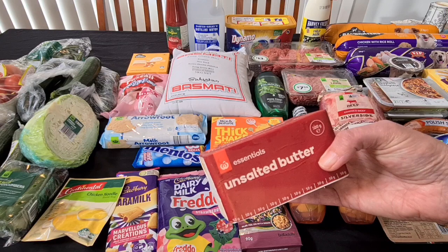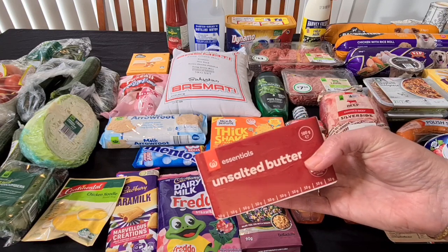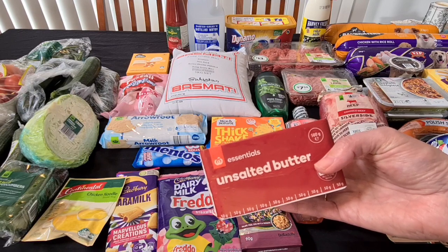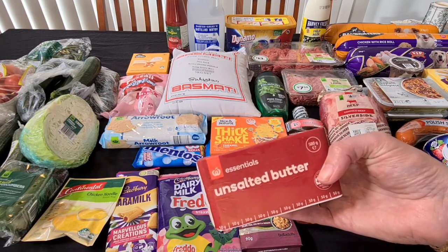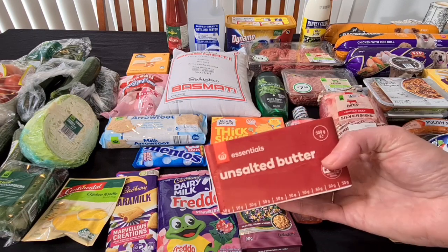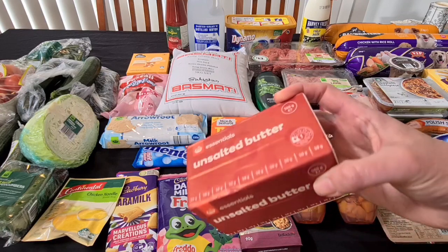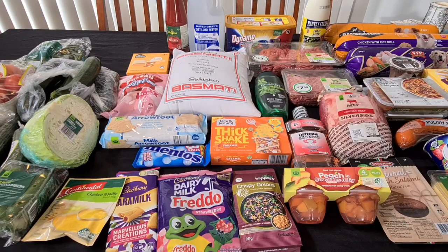We needed to get another butter — that's the Woolworths unsalted butter, the 500 grams. When I first started buying these they were literally $2.80 for the 500 grams, and now they're $6. They keep going up and up and up. I use it in my keto coffee and in cooking. I don't have as much stash in the fridge as I used to but I do try and get one.